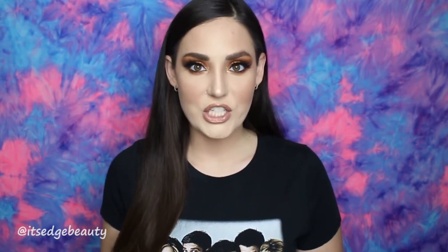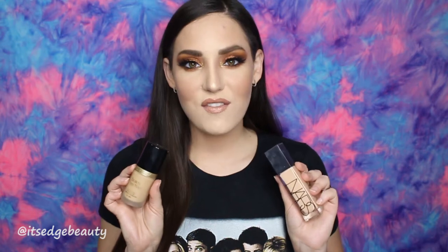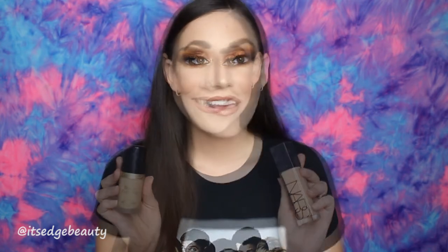The next favorite is a mixture of two foundations: the NARS Natural Radiant Long Wear Foundation mixed with the Too Faced Born This Way Foundation. The Natural Radiant gives a skin-like finish but isn't as long-wearing, while the Born This Way is pretty long-wearing and full coverage. When I combine the two I get a finish that I really, really love.